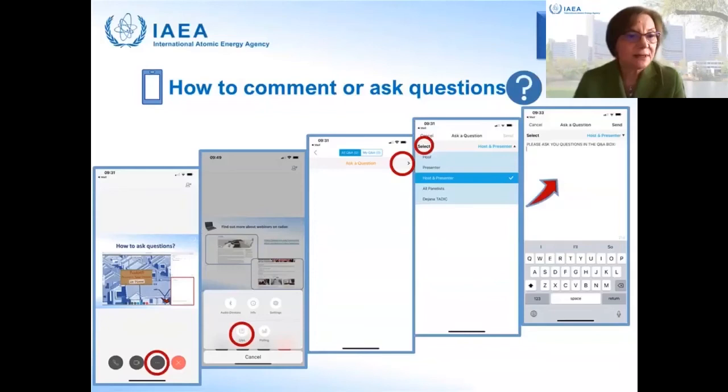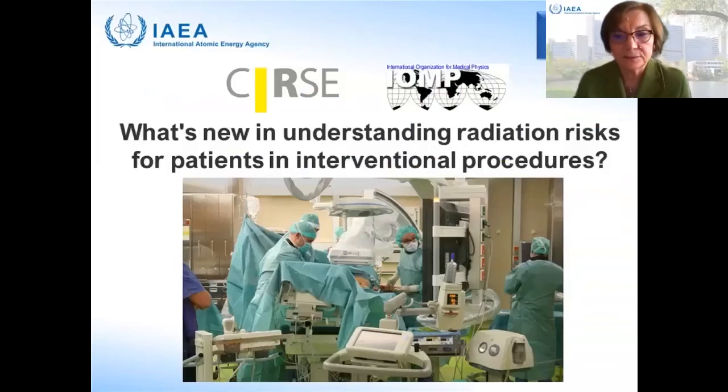Today's webinar is organized jointly with two international professional societies: the Cardiovascular and Interventional Radiological Society of Europe, CIRSE, and the International Organization for Medical Physics, IOMP. This is the second in the series of joint IAEA-CIRSE-IOMP webinars. Today we will learn from two renowned experts what is new in understanding radiation risks for patients in fluoroscopy-guided interventional procedures, given the growing use of these procedures in place of open surgery.